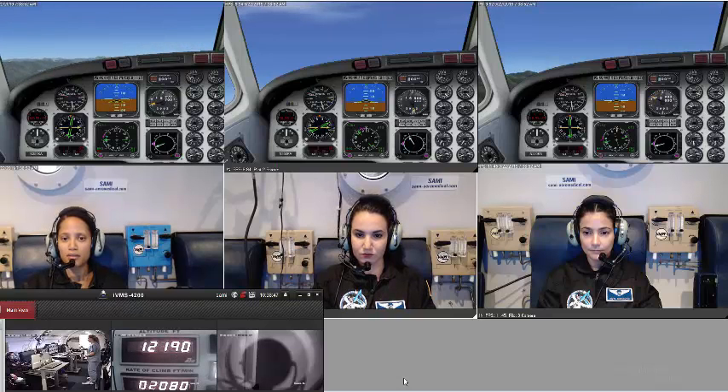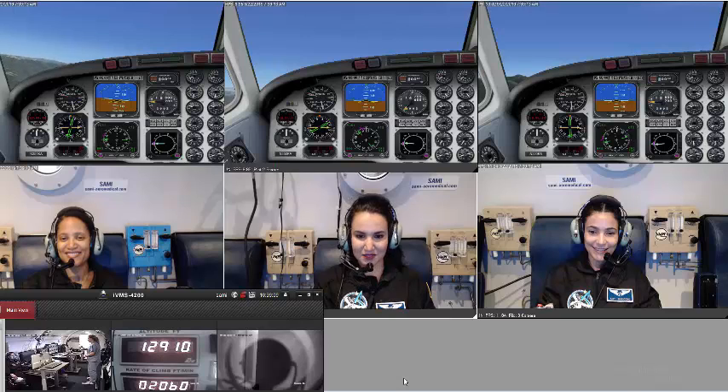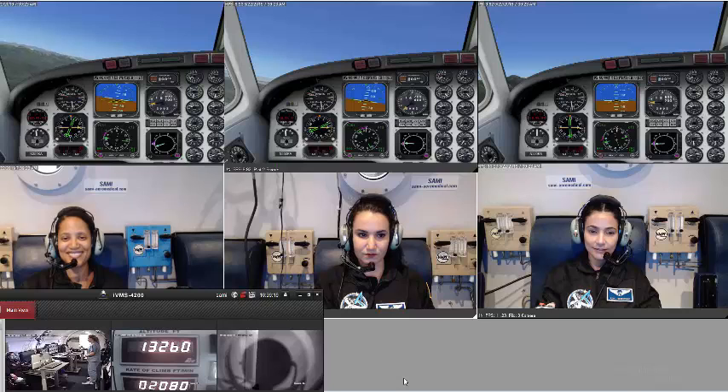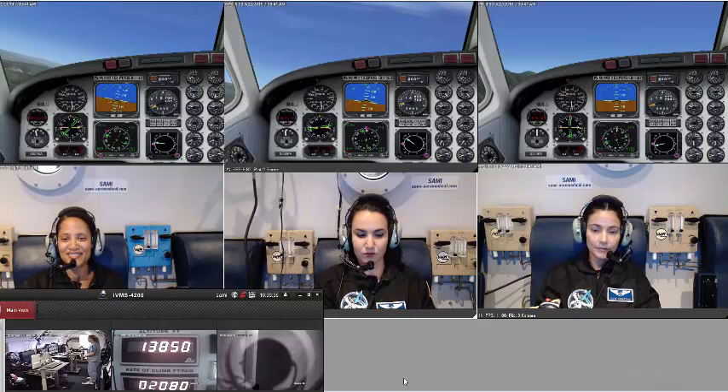Now everyone's in formation. I want everyone to turn very gently to the left — I'm going to call this the formation flight. It's like you're flying with the Blue Angels. That would be amazing. The cabin continues to climb — we're at 14,000 feet.